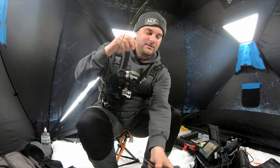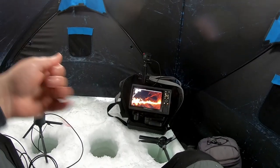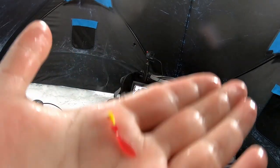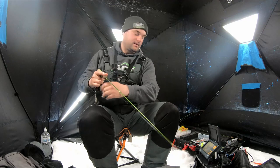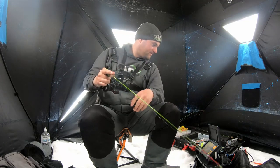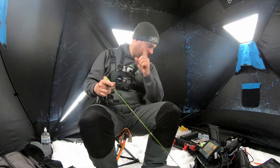Hard to believe that just that simple adjustment of going down to this little 1/64 ounce jig and that smaller plastic in the red pattern — that's the way to go. Still taking a while but they're eating.